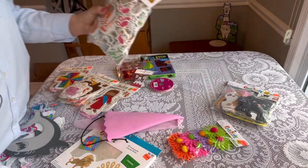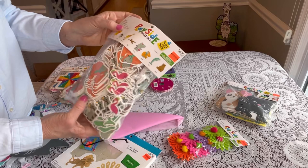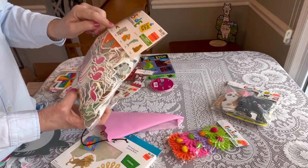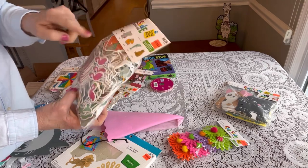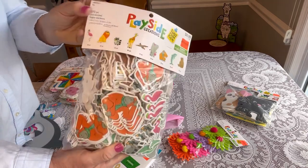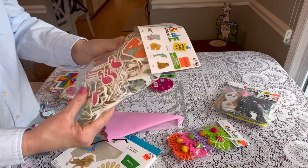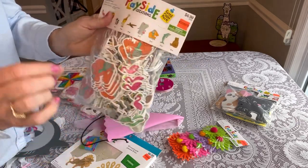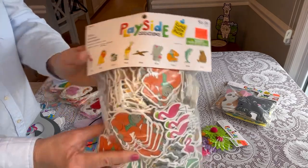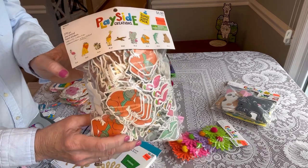I love this Playside Creations Zoo Animal Foam Stickers. It comes with 270 pieces — there are 9 animals, 30 of each — for $1.74. I'm going to divide them all up into little packets to slip into a box or add as filler. They were originally $6.99, again they were $1.74.